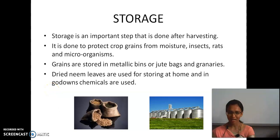Neem is a good antibacterial, so it can be kept inside with the grains and they can sustain for a long time. In big godowns, granaries are used to store grains in large quantities. In these granaries, certain chemicals are used to save them from moisture, insects, and so on.